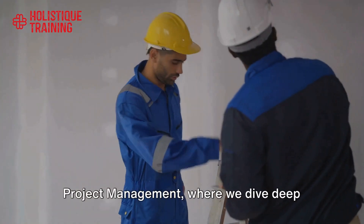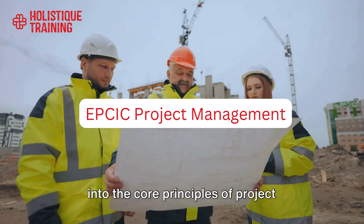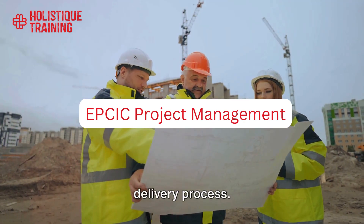Immerse yourself in the world of EPSIC project management, where we dive deep into the core principles of project delivery and the eight stages of the delivery process.